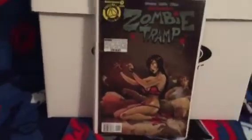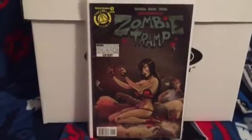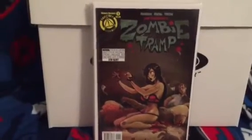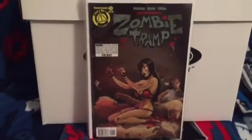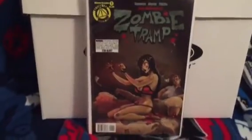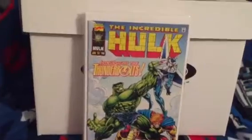Here's that Zombie Tramp book I was talking about - thanks Why Not Art, you're the man. Speculation book - I think it has just a buttload of potential. Great artwork by Dan Mendoza, this is a wonderful book. If you have an opportunity to pick this up, pick it up.